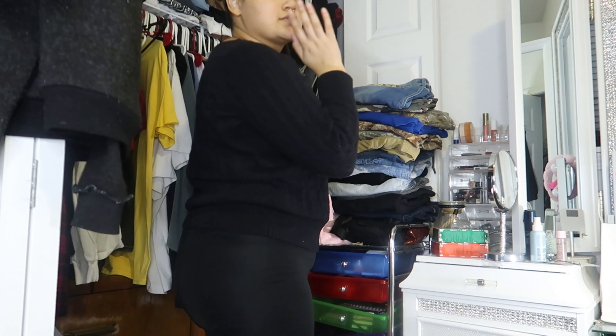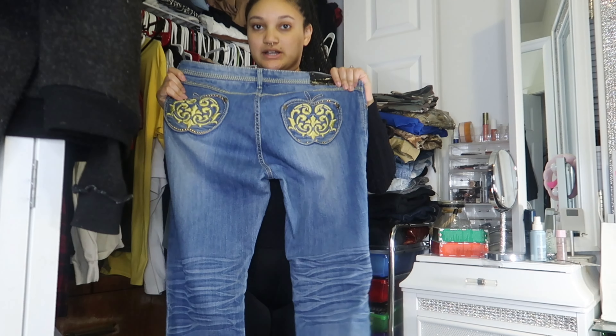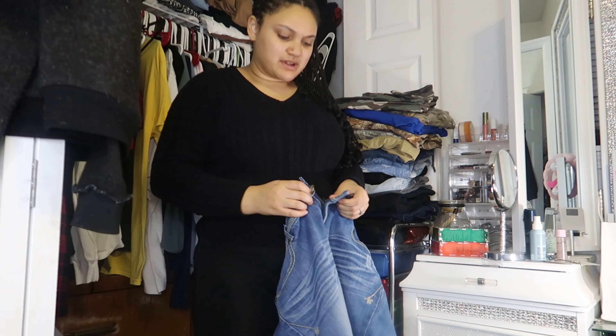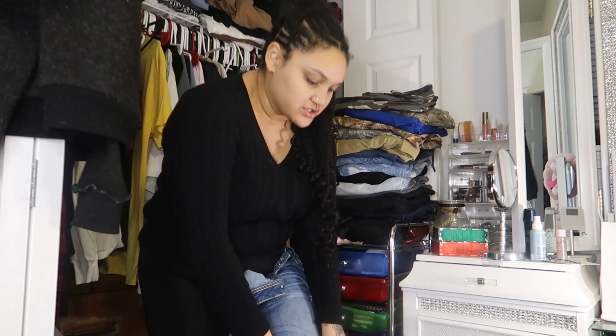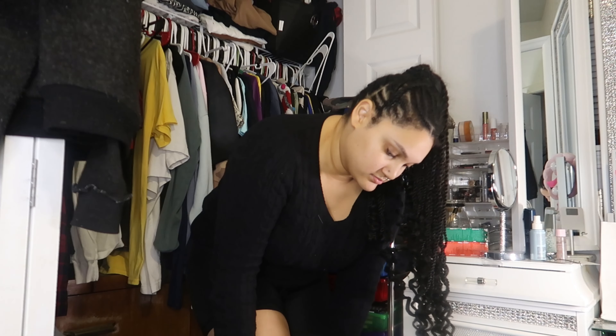We're gonna start off with this first pile. I put on some shorts so I can try the pants on. The first pair of pants are these Apple Bottom jeans. I thrifted these — I'm not sure if they're gonna fit. I wore them once, took pictures in them, they fit. If they don't fit now, I'm probably still gonna save them.